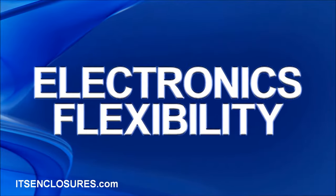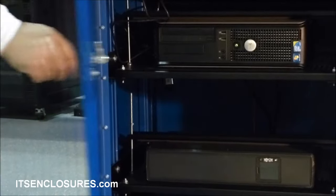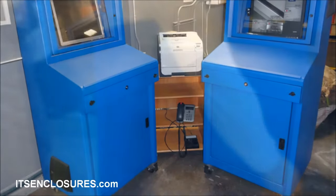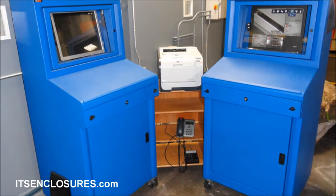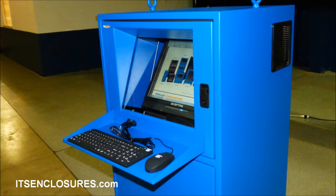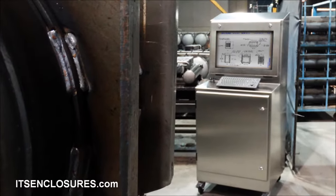Electronics flexibility. One advantage is the flexibility to change, over time, the electronics that are housed inside of the cabinet. Electronics and technology are forever changing. By using an industrial enclosure, it is easy to modify or add electronics quickly. Operators have the flexibility to use various electronics and are not locked into specific equipment from vendors.